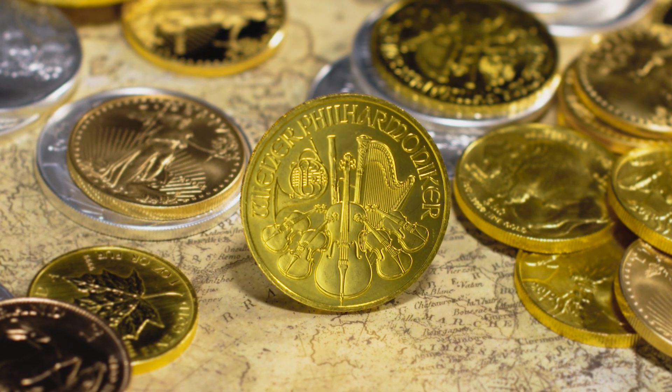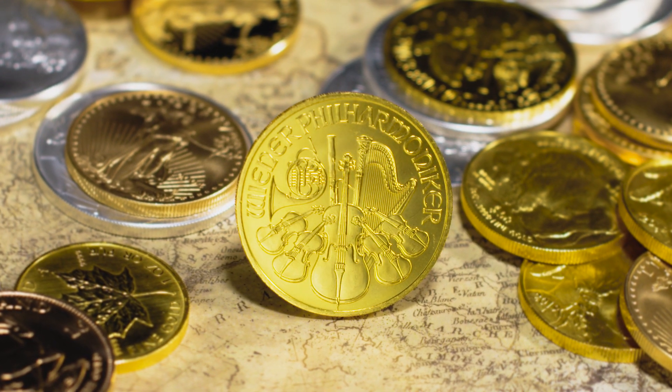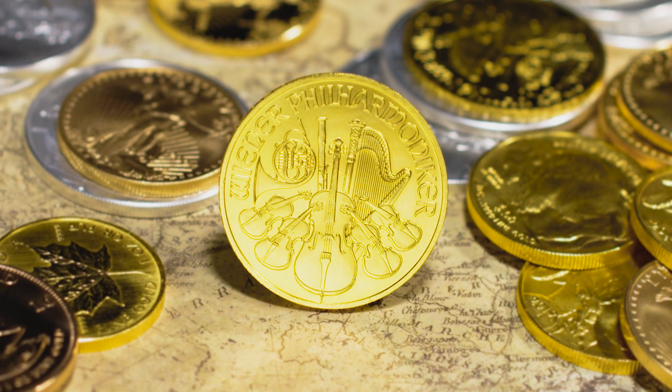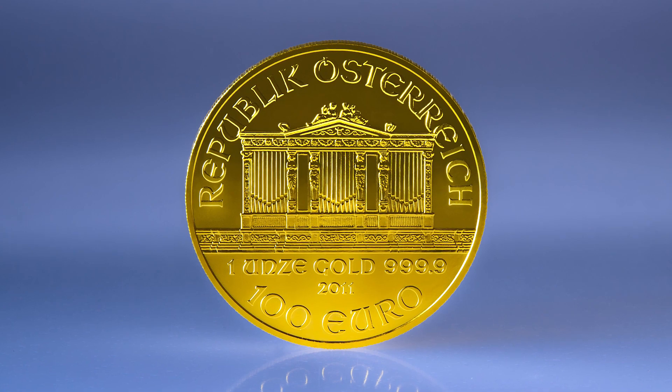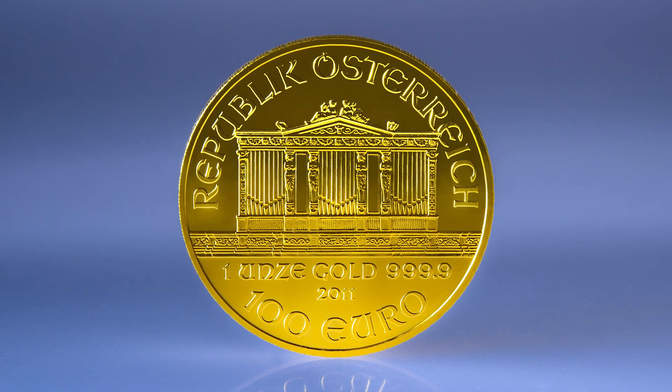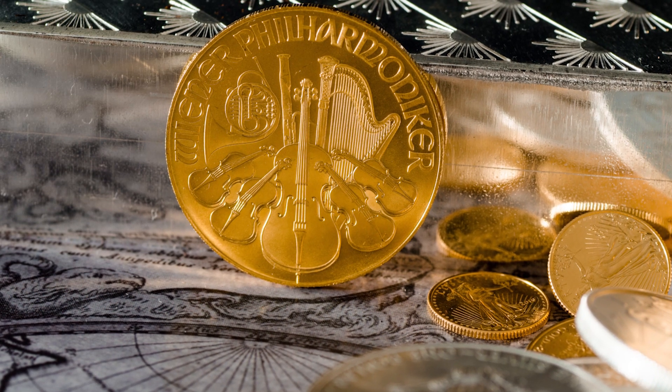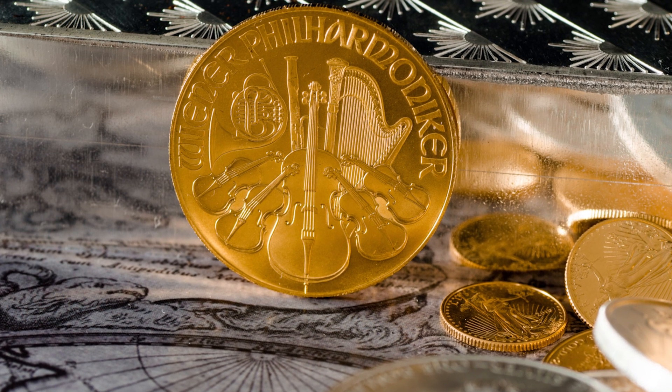Introduced in 1989, the Austrian Gold Philharmonic stands apart as one of the most popular gold bullion coins in the world today. Designed by Thomas Pessendorfer, the obverse features the concert hall centerpiece pipe organ, and the reverse evokes the strengths of the Philharmonic's signature orchestra pieces.